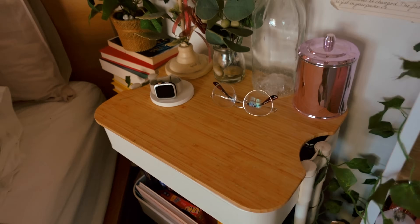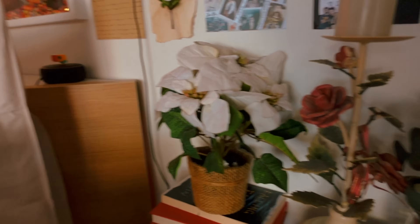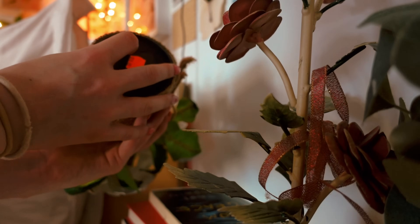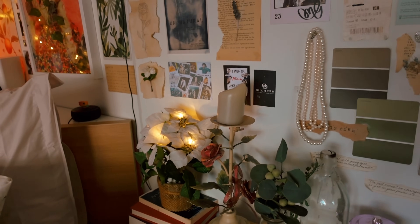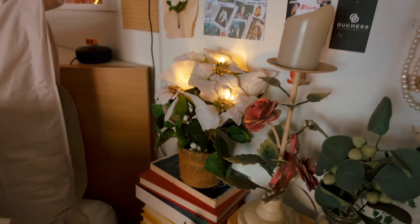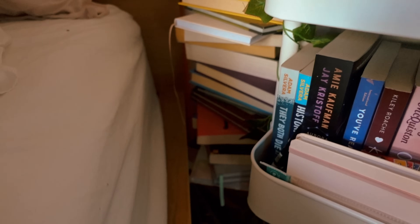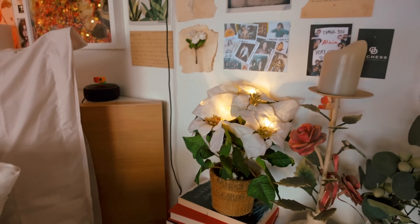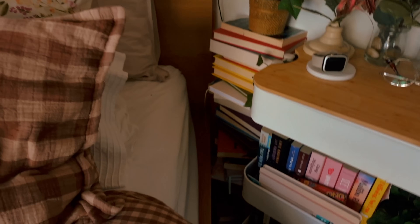In the corner here I have a book stack with a little plant on top that actually lights up. I got that on sale at Bed Bath and Table about four or five years ago after Christmas. I've just got a bunch of my books that I've either read or are decoration books, holding up that little plant - just a way to store my books because I don't have enough room.